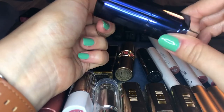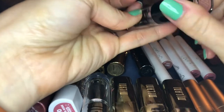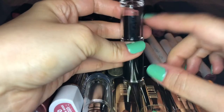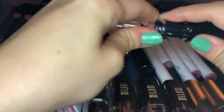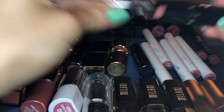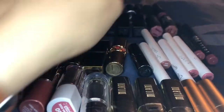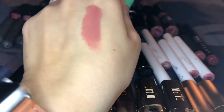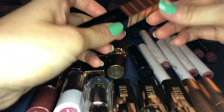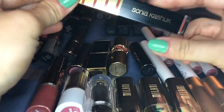Up here is from Wet and Wild in the shade bear it all. These bullet lipsticks from Wet and Wild are really inexpensive and good quality. I kind of hate the packaging because I always feel like I'm going to mess it up. It's a very matte lipstick but creamy — just a good nude so I'm definitely going to keep that.